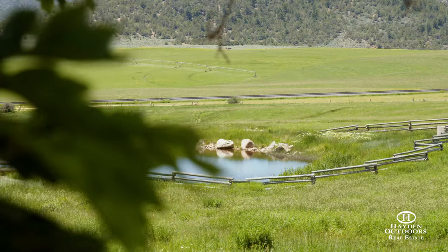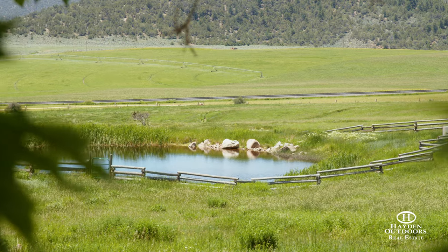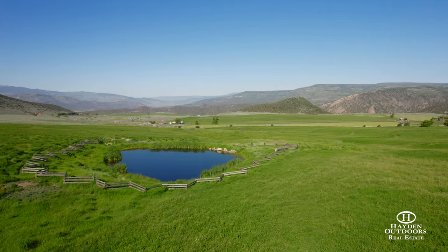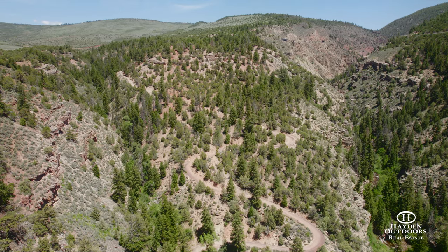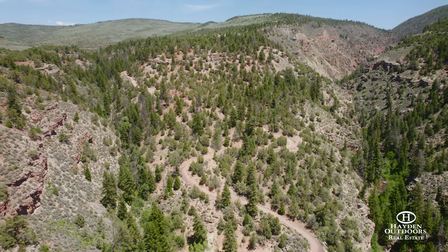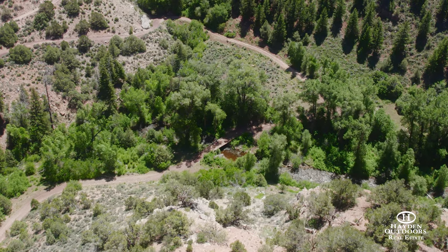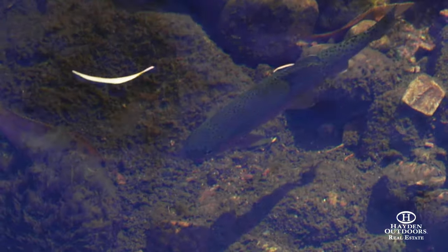The ranch has a small pond that has been stocked with trout in the past and can provide great fishing. BLM land that divides the deeded property provides access to small trout fishing on Rock Creek. Additionally, the Colorado River is a short drive for those looking for more fishing opportunities.